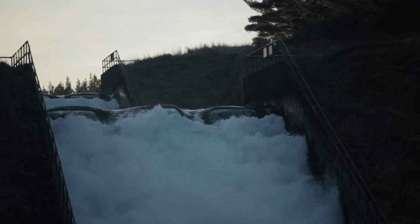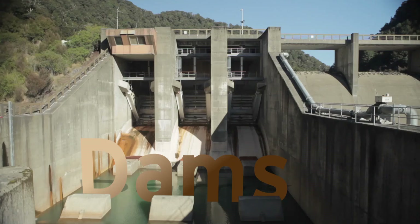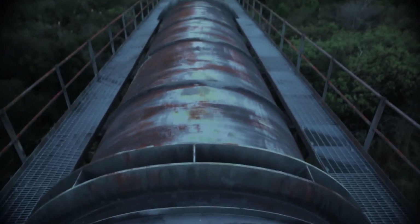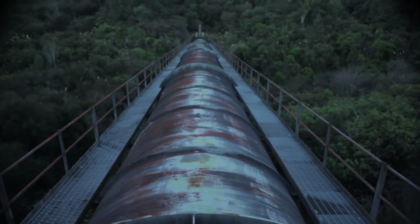The water for the scheme flows from these waterways through a vast network of dams, man-made canals, and water tunnels up to 19 kilometres long.